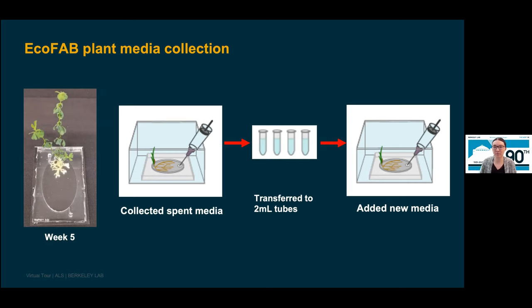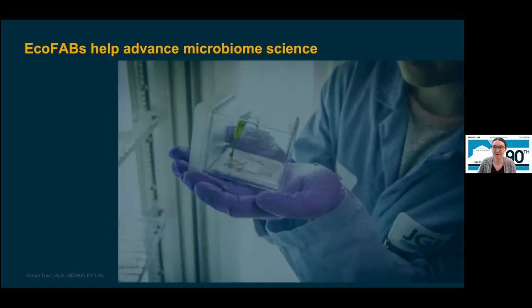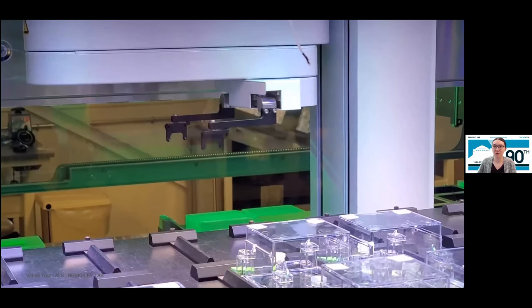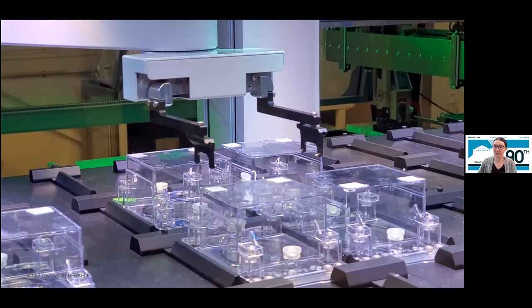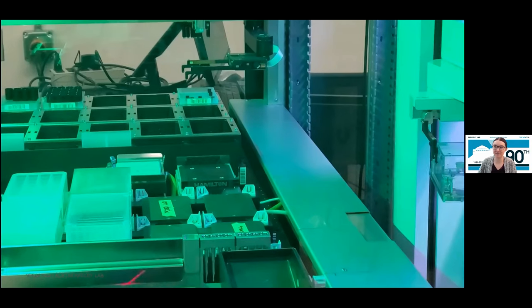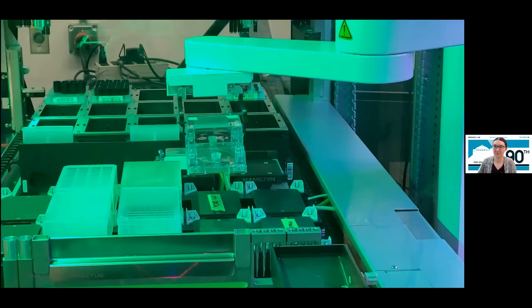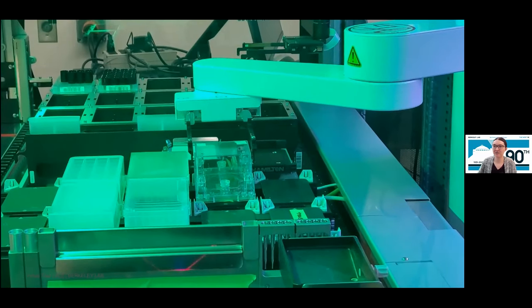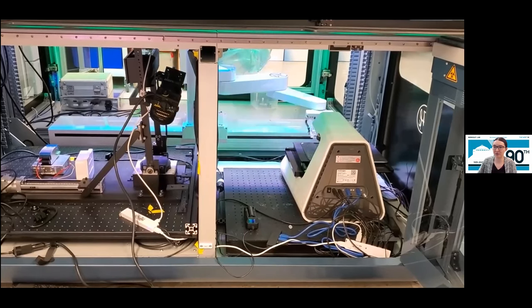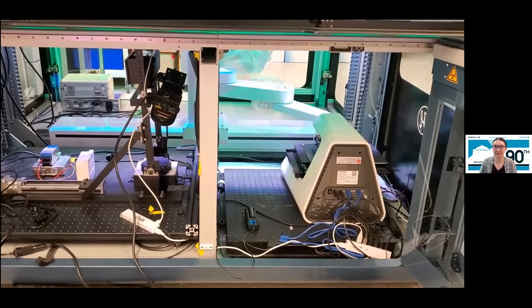The spent media contains the exudates, or metabolites, produced by the plant, which we can identify using liquid chromatography and mass spectrometry techniques. By doing this, we can uncover what compounds the plant produces during different stages of growth and — most importantly — the functions of these compounds, like whether they help promote growth, protect against pathogens, recruit soil microbes, or other functions. A video shows the robotic arm lifting an EcoFAB from the growth chamber and transporting it to the sampling station, where media is collected and new media is added.